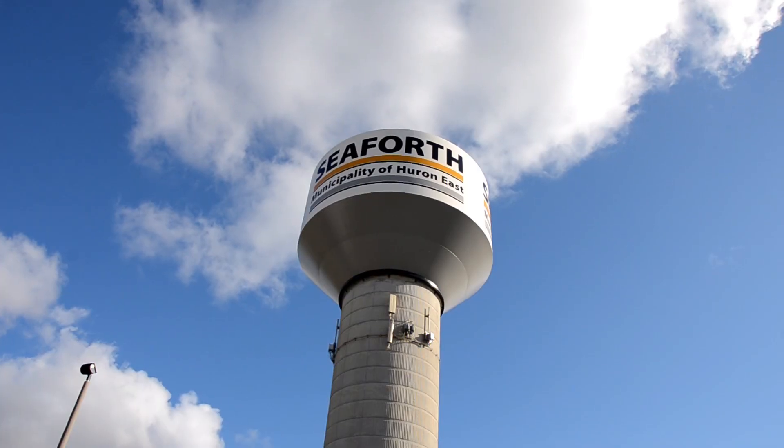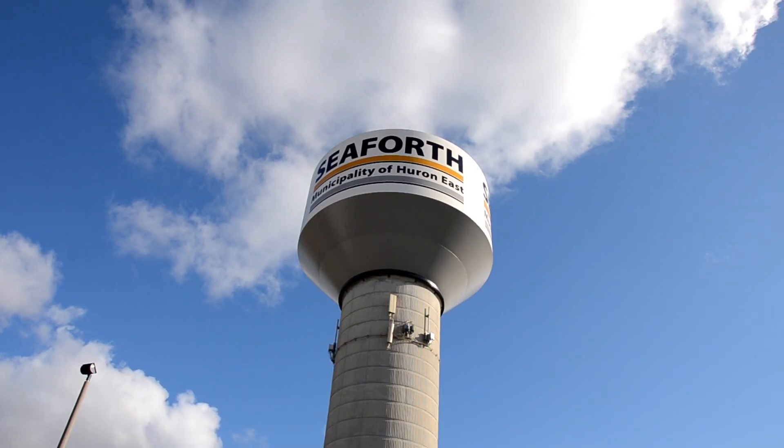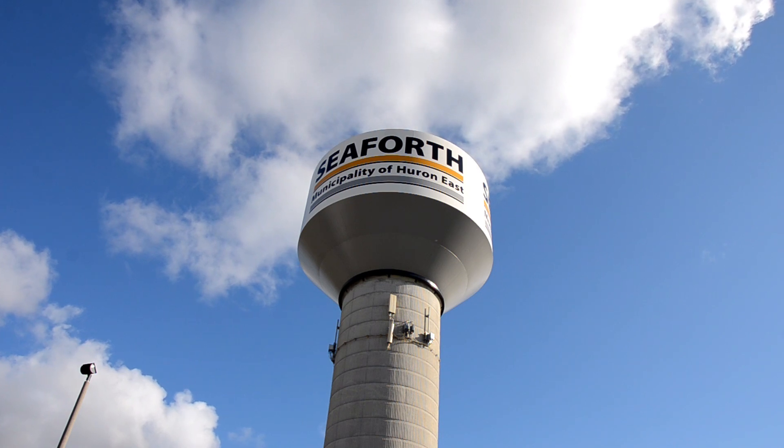I'm Alyssa Keller. I'm a water treatment operator for Jacobs Engineering. We're contracted by the Municipality of Huron East to provide residents of Seaforth with clean and safe drinking water. I'm also a member of the Estable Bayfield-Maitland Valley Source Water Protection Committee.